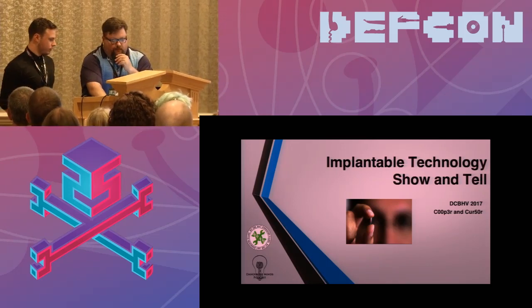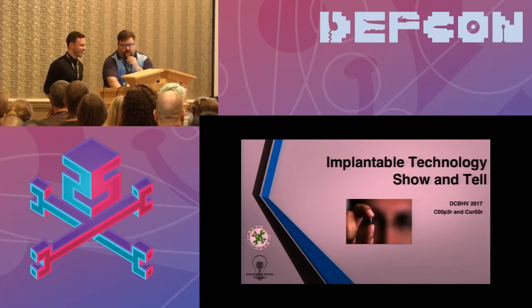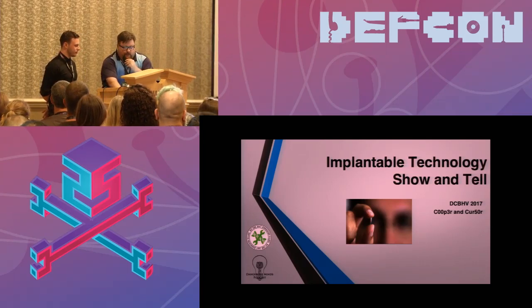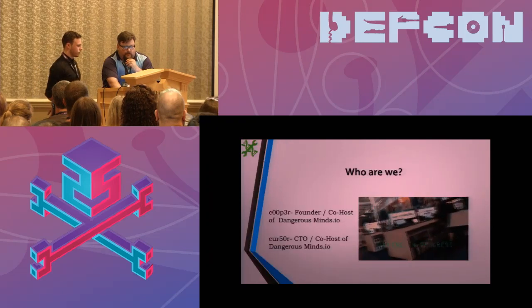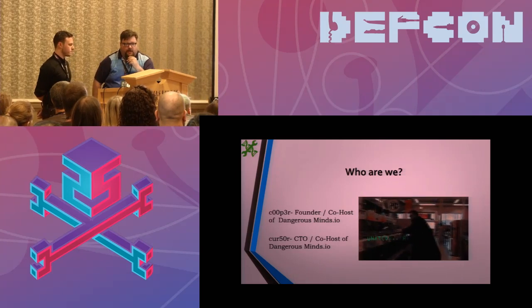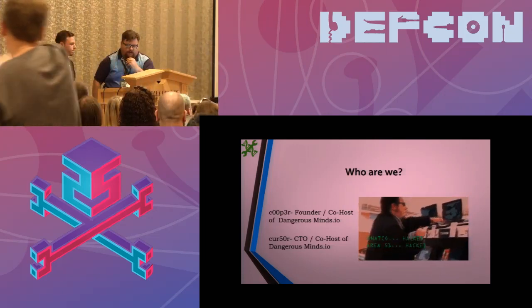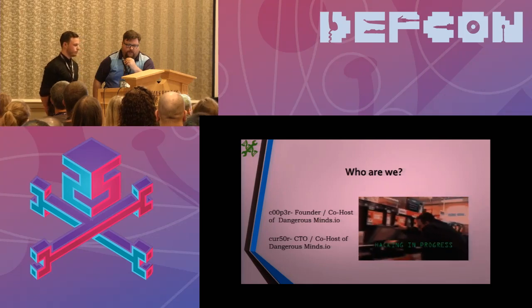Thank you all for coming. I'm the one that's actually from Austin — he's from England, you'll be able to tell that very distinctively. We're here to give you a little intro and talk about implantable technology, because we have a party tonight that all of you are invited to — an implantable party. You can come and be augmented. Minimum donation is 50 bucks. I'm Cooper, founder of Dangerous Minds and PR director for ProPhase BioStudios in Austin, Texas. This is my co-host Cursor, based out of London, England.